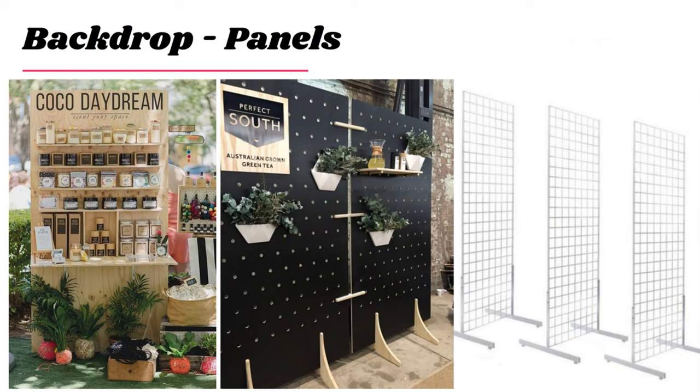The next option is backdrop panels — smaller units you connect together. The first is simple wood, which you could easily DIY. I have DIY instructions on our Pinterest board, which I'll share at the end. If you know a carpenter or someone who does woodcraft or metalcraft, that's a great route — it will cost less than purchasing professionally, but make sure you really know what you're doing, because a poorly made display will fall apart within the first one or two events. You want this to be an investment that lasts.